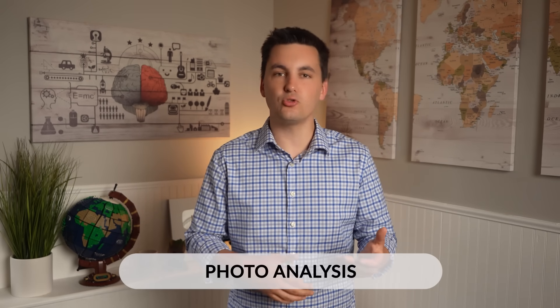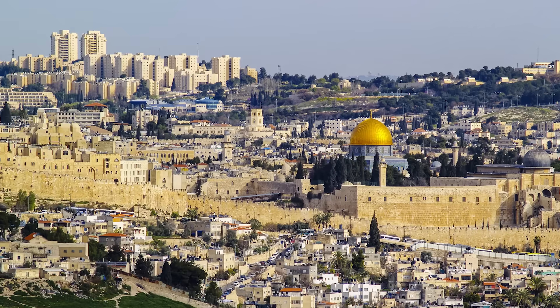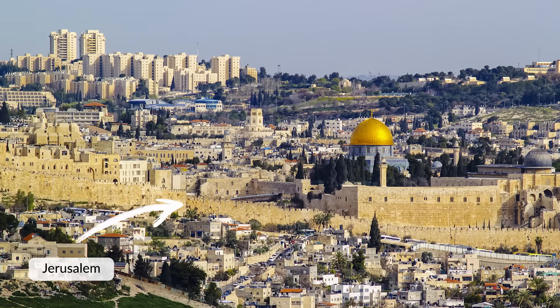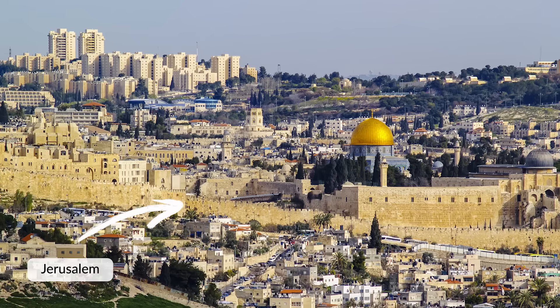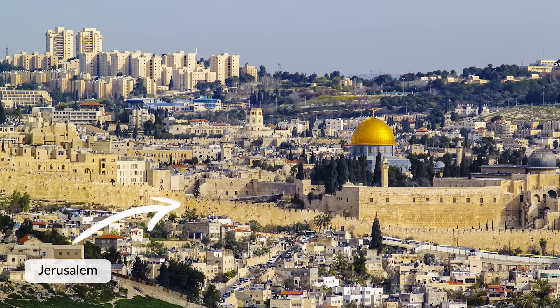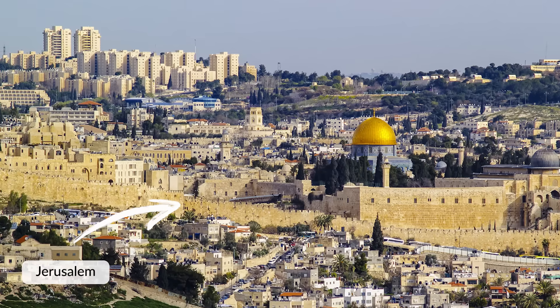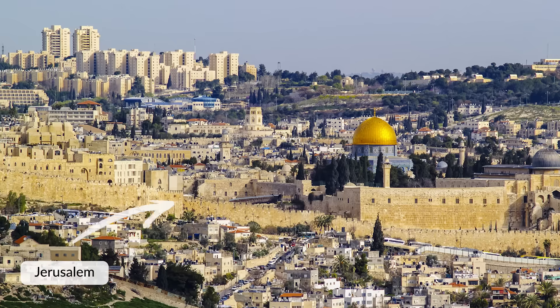Lastly, geographers can use photo analysis, where they analyze photos to better understand the type of culture, demographics, population density, and what's happening in a place. For example, if we look at this photo, we can see large walls that stretch along the city's landscape. This indicates division or conflict in the area, which could indicate conflict between different groups of people, or perhaps border disputes between different states.